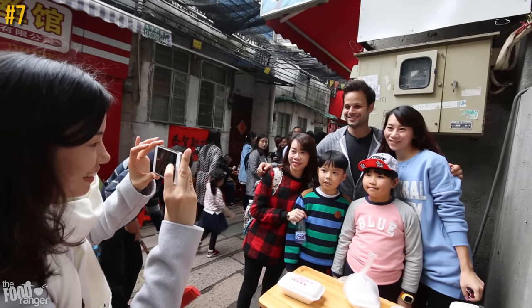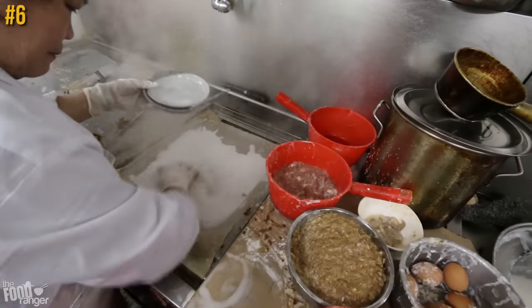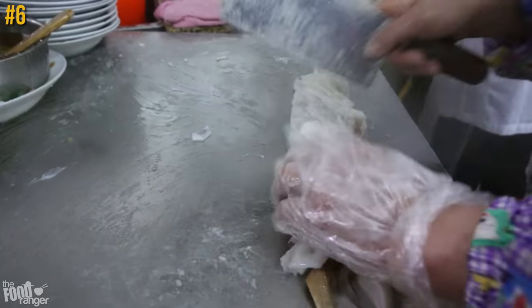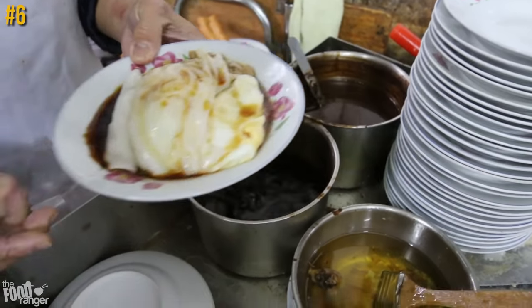Now on to number six — cheong fun. This is rice flour and water that's laid down over a cheesecloth, covered in seasoned beef, pork, or shrimp, steamed, then peeled off, rolled up, chopped, and covered in soy sauce. It's juicy and to die for.